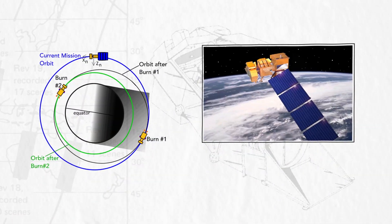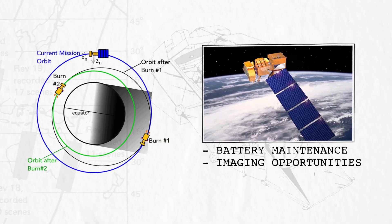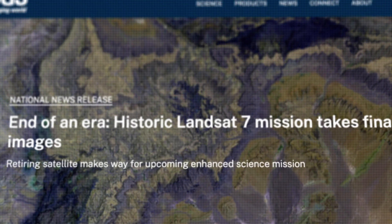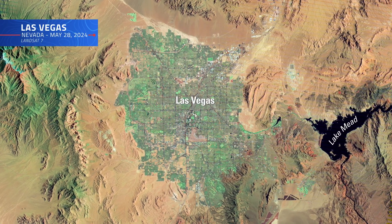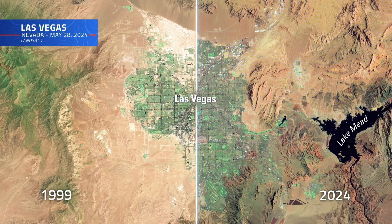Unfortunately, Landsat 7's lowered orbit led to increasing drift, which impacted battery maintenance, imaging opportunities, and data processing. As a result, the USGS decided to bring an end to imaging, with Landsat 7 collecting its final images above Las Vegas in May 2024 — returning to where it had collected some of its first imagery 25 years earlier.